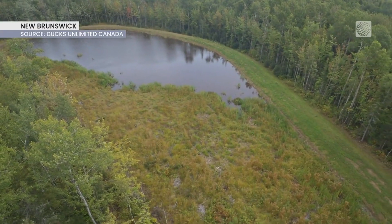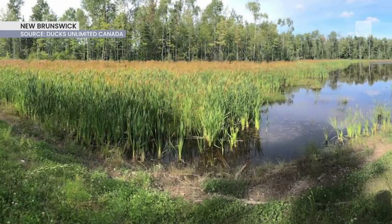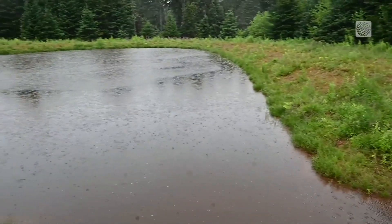A wetland connected to the city's snow disposal facility has reduced chloride levels from snowmelt by 66 to 93% when comparing water samples from the inlet and outlet of the marshland.